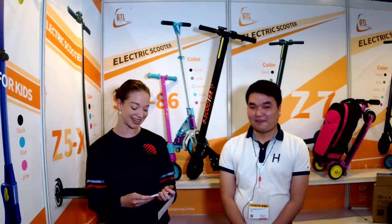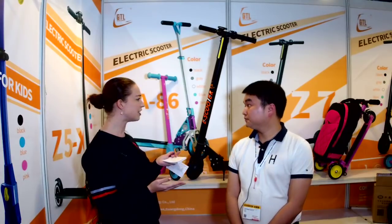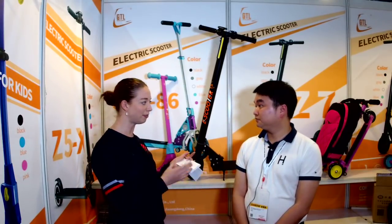We're here with Parker from Shenzhen ZSF Technology Company. Parker, can you tell us about the e-scooter and your company? Hello and welcome to Shenzhen ZSF Technology Company.